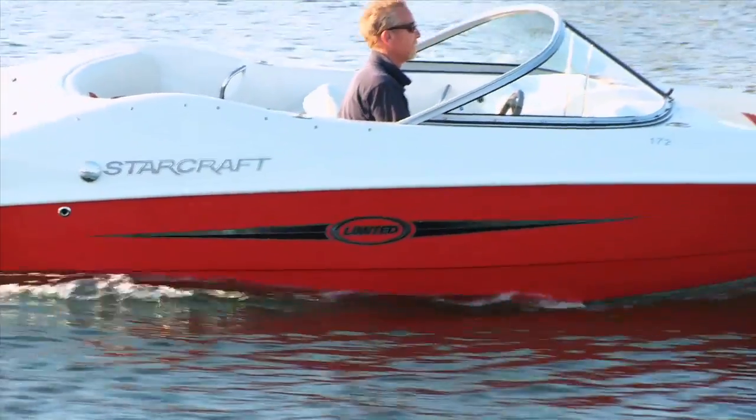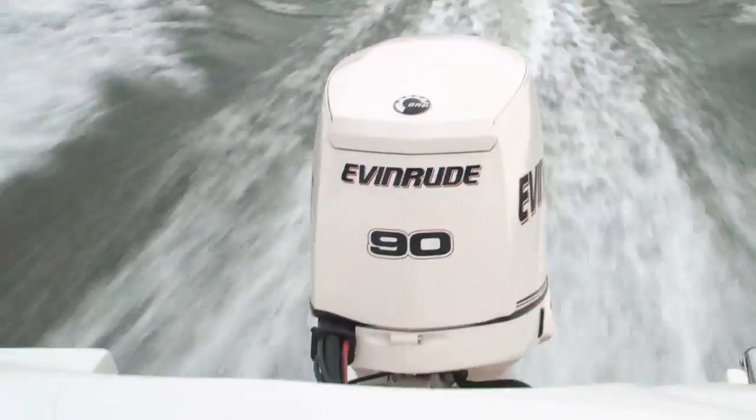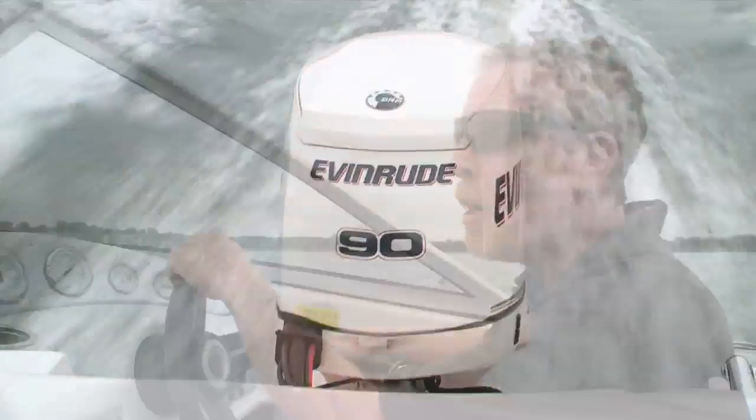StarCraft's 172 Sport comes in your choice of four colors: black, blue, champagne, and the fire engine red my test boat sported. It's also rated for up to a 130-horsepower engine, but it provided stellar performance and fantastic handling with the 90-horsepower Evinrude E-Tec installed aboard my test boat. For Boating Magazine, I'm Kevin Falvey.